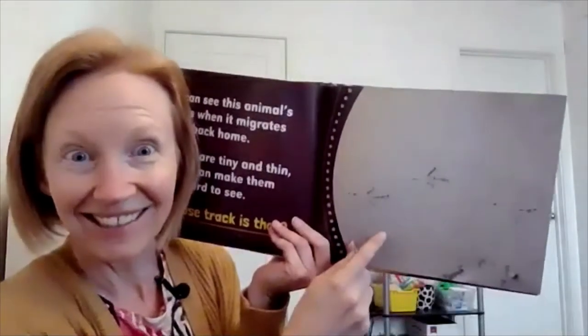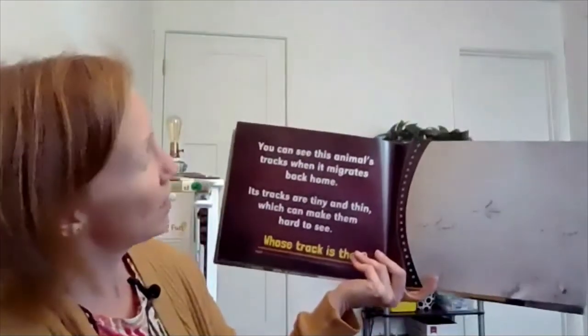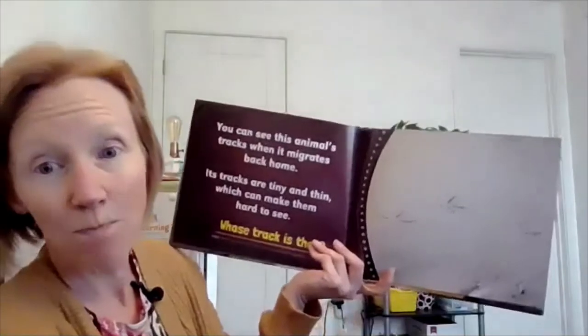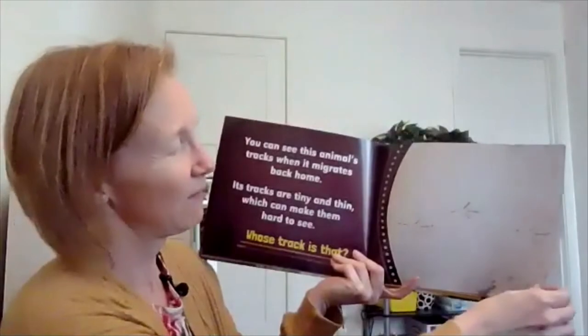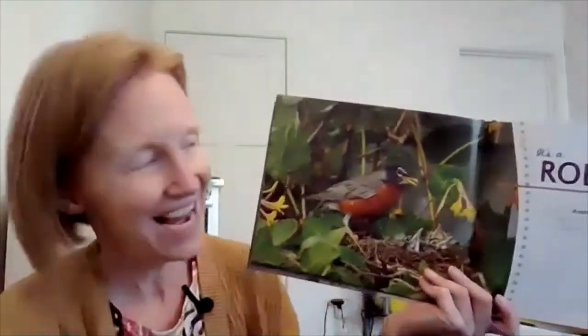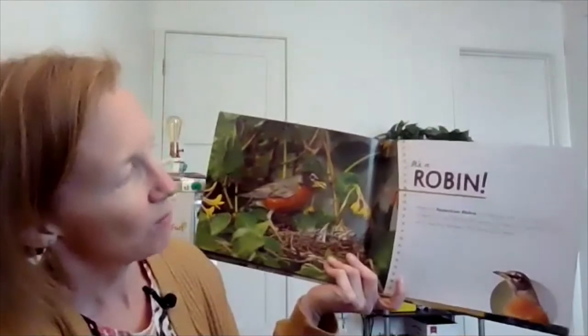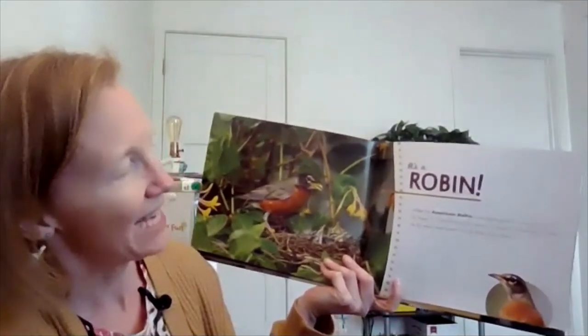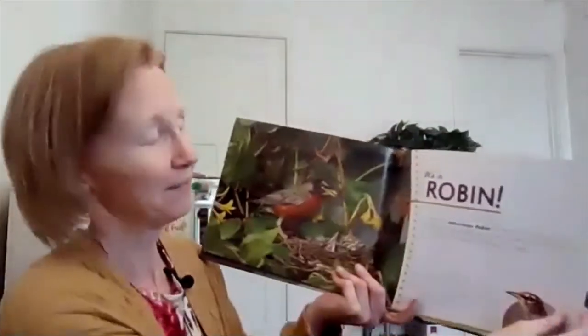Look at these tracks. You can see this animal's tracks when it migrates back home. Its tracks are tiny and thin, which can make them hard to see. What is it? It's a robin! When an American robin runs across your lawn and turns its head, it's not listening for worms — it's looking for them. Its eyes are located on the side of its head. Our eyes are in the front, but the robin's eyes are on the side.